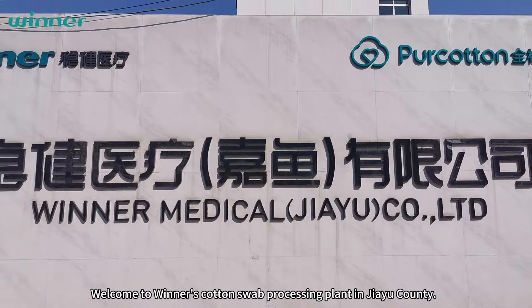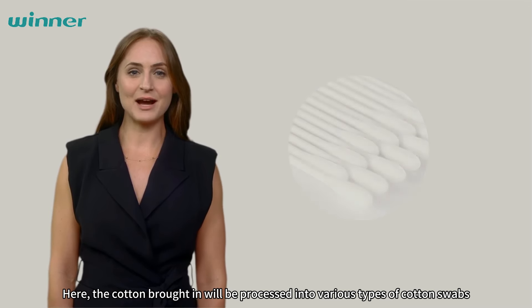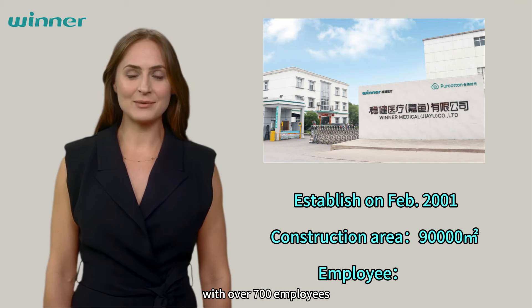Welcome to Winter's Cotton Swab Processing Plant in Jayu County. Here, the cotton brought in will be processed into various types of cotton swabs and shipped to destinations around the world. This factory was established in February 2001, covering an area of 90,000 square meters with over 700 employees.